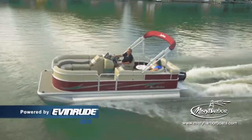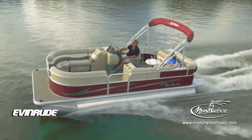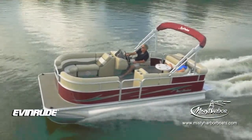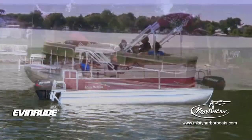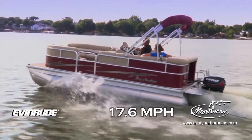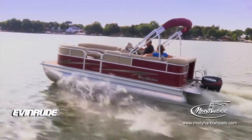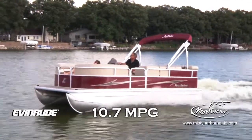This Adventure 205 CR is shown in a standard twin-tube model powered by an Evinrude 60-horsepower E-Tech outboard motor using a BRP aluminum prop. With a top speed of 17.6 miles per hour, the best fuel efficiency is traveling at 5.4 miles per hour, which will allow 10.7 miles per gallon at 2,500 RPM.